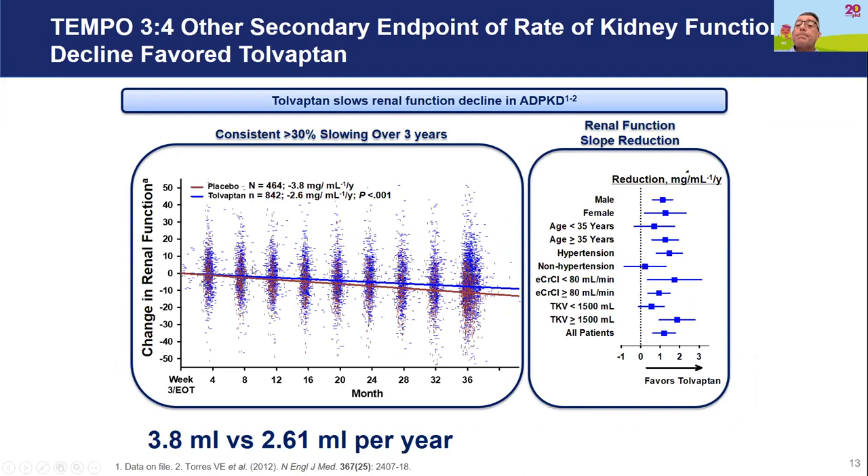Looking at kidney function over the three-year period: the red line again shows placebo patients and the blue line shows patients on treatment. The lines are statistically significantly separate. People on treatment had kidney function decline by 2.6 ml per minute, compared to 3.8 ml per minute in the untreated group. Again, there were no particular indicators as to who would get the most benefit from being on treatment.